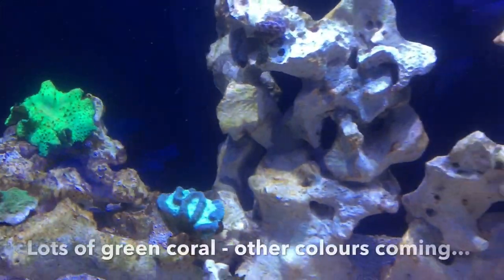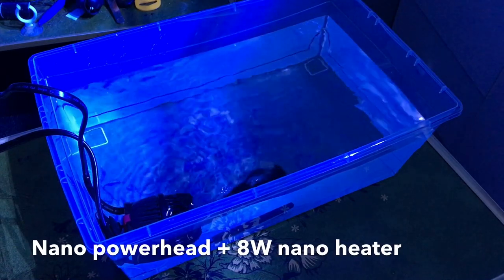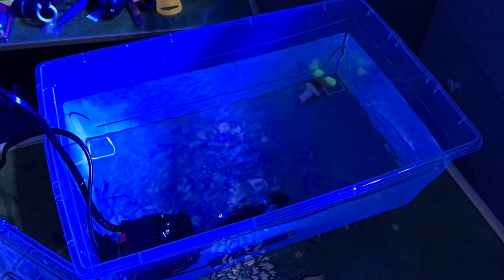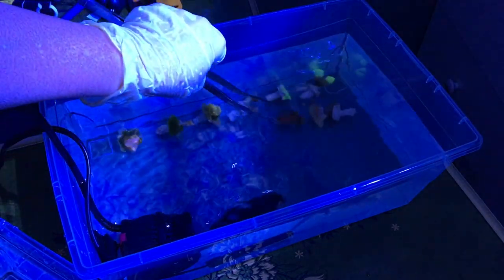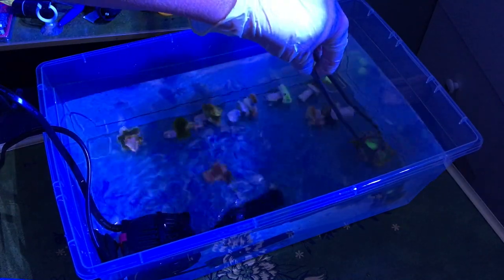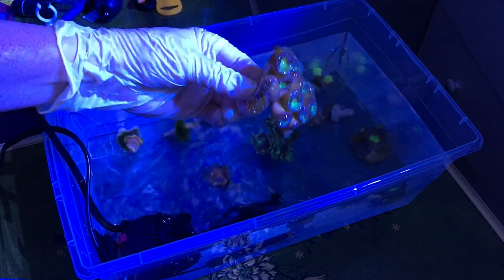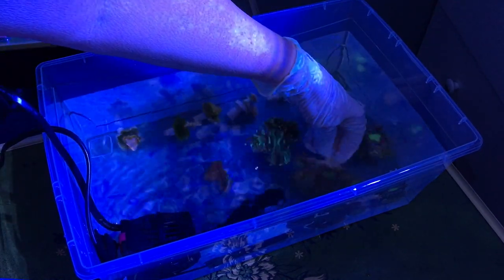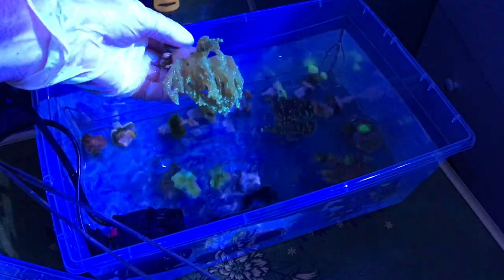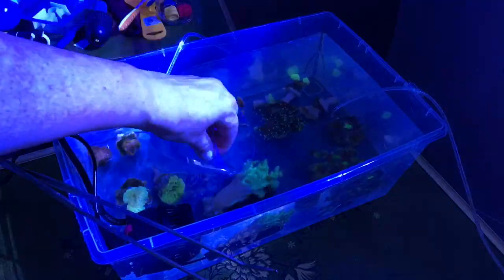I finally started moving the coral to where it needed to be. Here's the cabbage leather where I decided to put it — looks good there. Moved a few other things around getting ready to acclimate corals from the 20 gallon. This is tank water from the 20, putting all of those corals in there. This is basically batch one, and I'll run the acclimation hoses. Once they've acclimated I'll start placing them. There are quite a few, so I think I'll need to do this in about three or four batches.